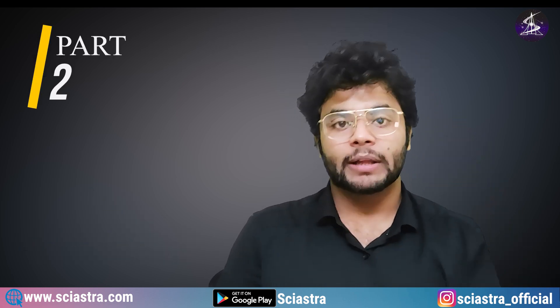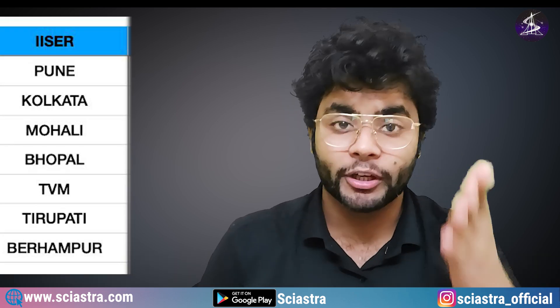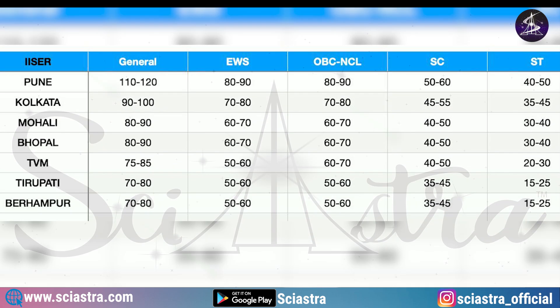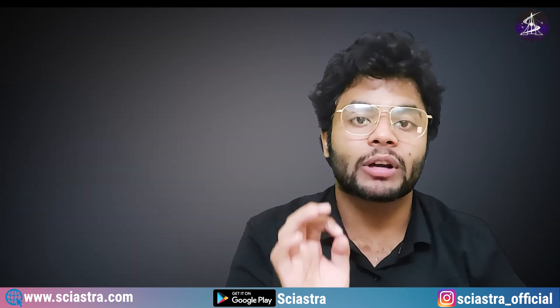Now let's look at part two: if you are in general category, ST/SC, or OBC — for IISER Pune, Kolkata, Mohali, Berhampur, Bhopal, and all other ISERs — what should be your target? As you can see in the data here: if you want to target IISER Pune for general category, you must get 110 to 120 marks. For EWS, IISER Pune: 80 to 90 marks. OBC NCL: 80 to 90 marks. SC: 50 to 60 marks. ST: 40 to 50 marks.